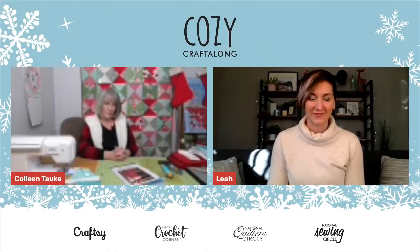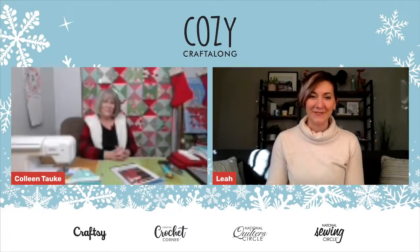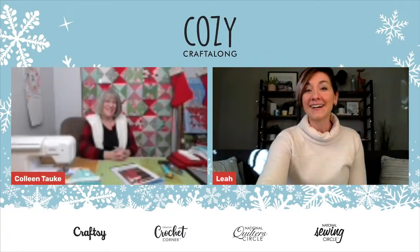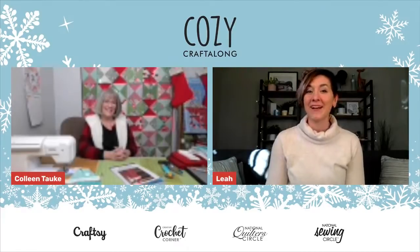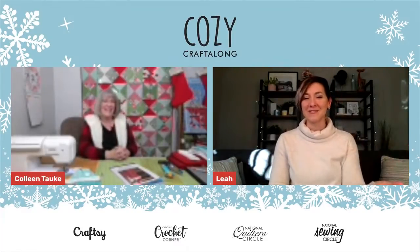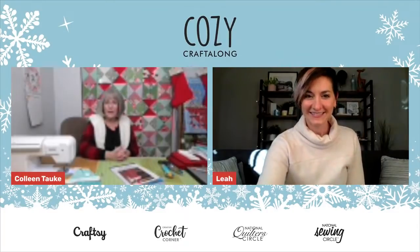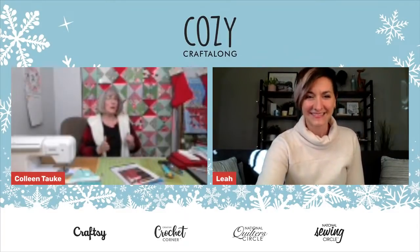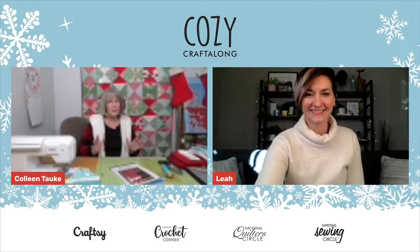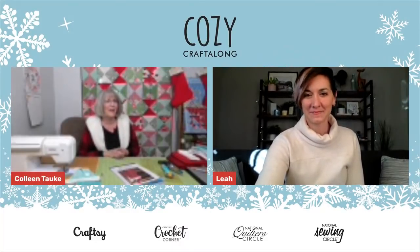Thank you for bearing with us — we had a little bit of technical difficulty before we got started, but Colleen is ready to go. Colleen Talke is with us today. Thank you so much for being here. I would love for you to tell us a little bit about you and then also the project we're digging into today. I'm a quilter and sewist by nature; I've been doing sewing and projects probably since I was in kindergarten.